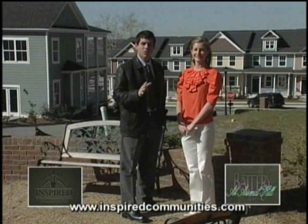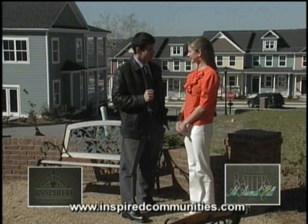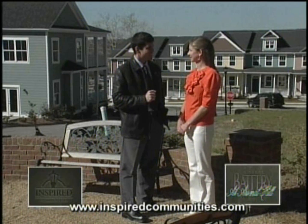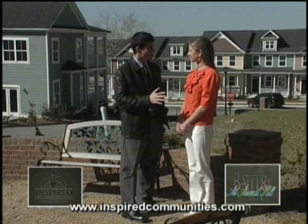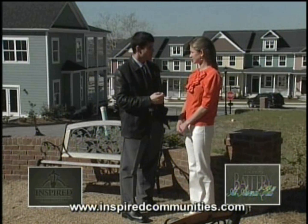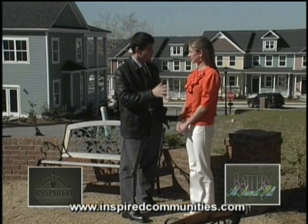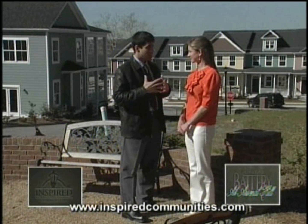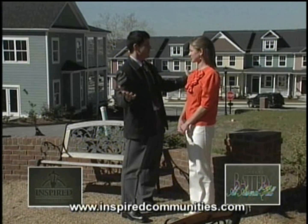We're here with Julia Deschamps, the Entertainment Director for the Battery at Arsenal Hill. We just talked to Brian a few moments ago and learned about the houses here — the care and thought that Inspired Communities puts into the homes, the price points and all that great stuff. But what's it like to actually live here — to walk outside your door and say, 'Hey, I live here'?